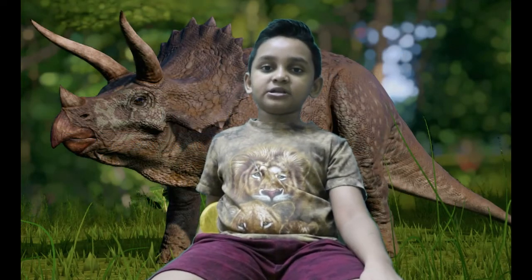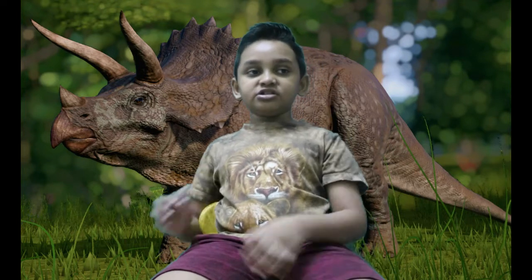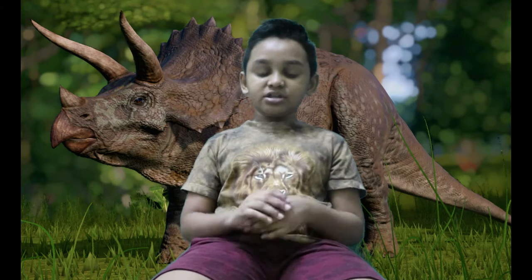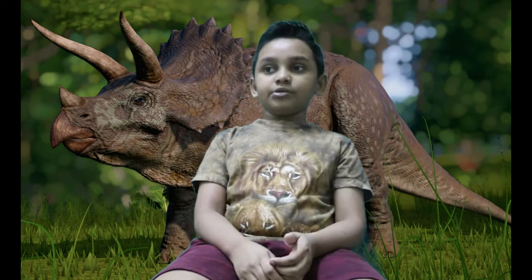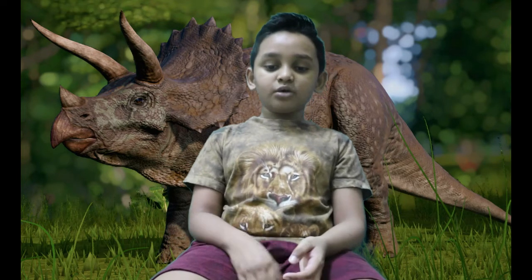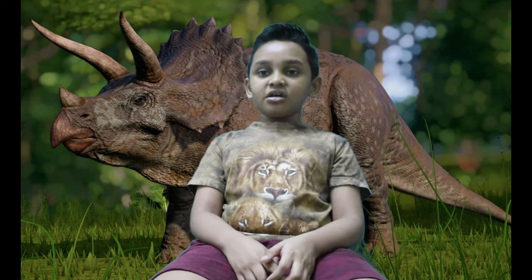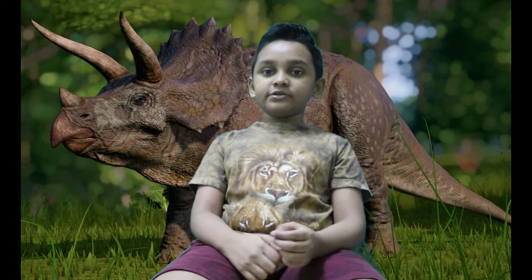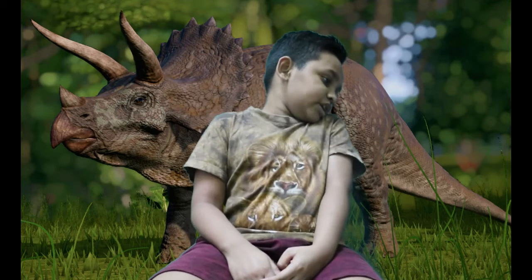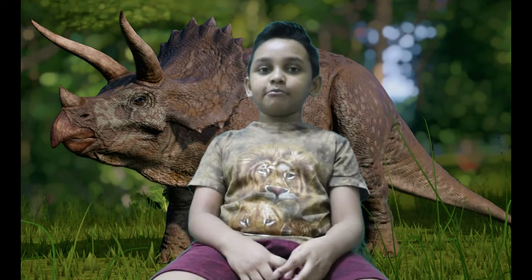Triceratops' neck bone is unlike any other neck bone — it's spear shaped, like a 3D circle. This means Triceratops can turn his head. If his skin wasn't connected to his head, he can turn his head 160 degrees. But he can turn his head all the way to the left and right without anything bothering him.